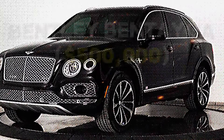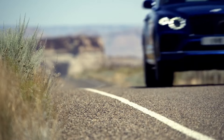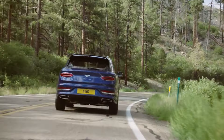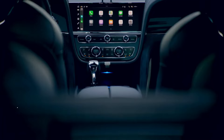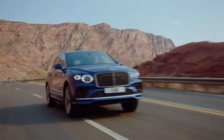Number 5: Bentley Bentayga — $500,000. Midway through our list, the Bentley Bentayga stands out for its unmatched elegance and comprehensive protection. This vehicle is a moving haven, with 360-degree armor and advanced security features like shocking doors and a surveillance system. Can you imagine driving a vehicle that blends the comfort of luxury with the assurance of fortress-like security?